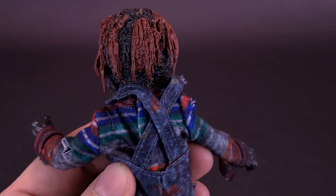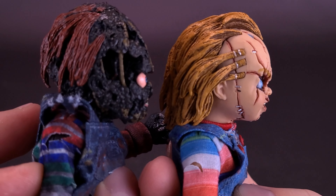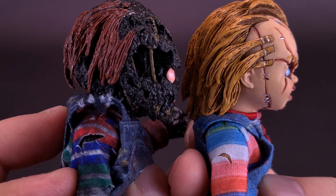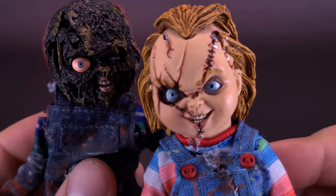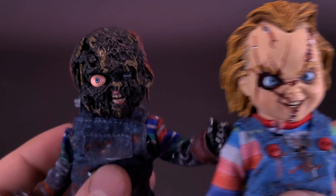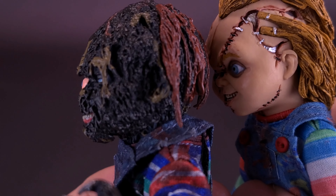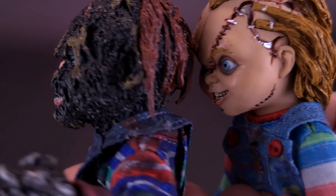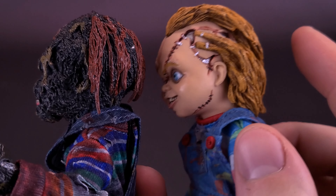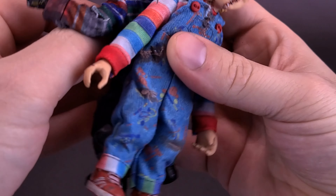I hope at some point we're going to be getting another one of the Good Guy retro cloth Chucky, because I know there's a lot of people that missed the chance. What's very noticeable is that he's also using plastic hair and not real doll hair. I'm not really sure how I feel about that. Plastic is a lot easier to control - you don't have to worry about it getting too frizzy, and it keeps the sculpting fully intact, so it will continue to look like Chucky without a frizzy bad hair day.